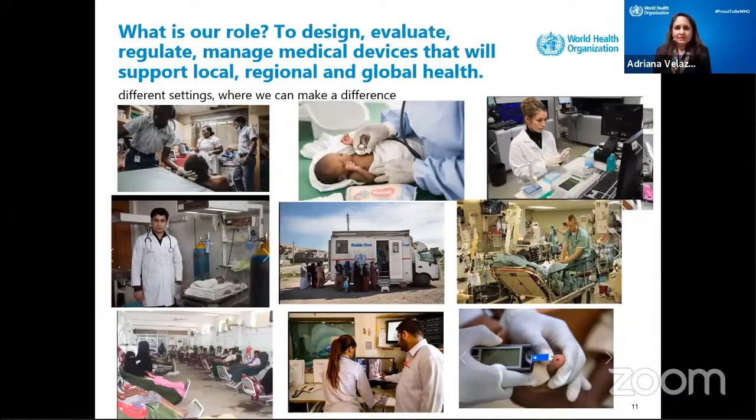Now, we are here — we are biomedical engineers. And what is our role? Our role is to design, evaluate, regulate, and manage all medical devices to support local, regional, and global health.